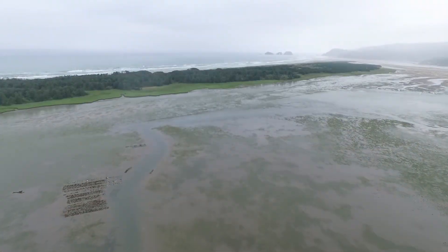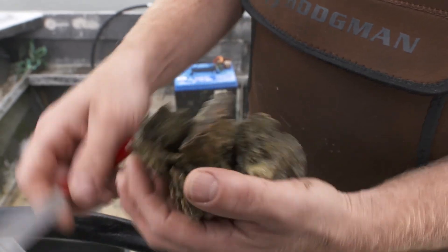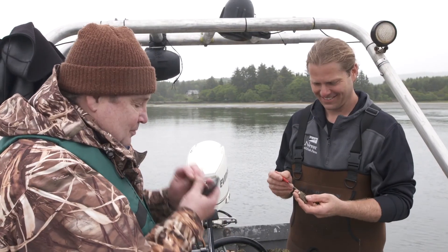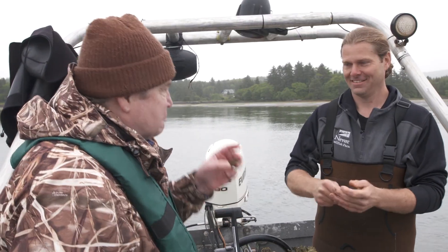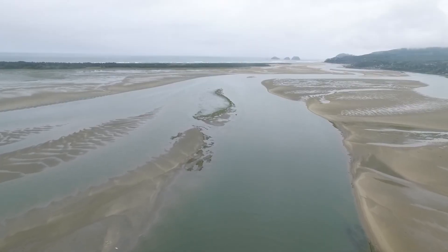Then there's the Navarre Oyster Farm on Neetarts Bay. This is a cluster of Olympia oysters, probably about four years old. Home to Oregon's only native oyster called Olympia — once thought extinct, the silver dollar-sized shellfish are making a comeback. It's briny as heck. Well, that's characteristic of Neetarts Bay.